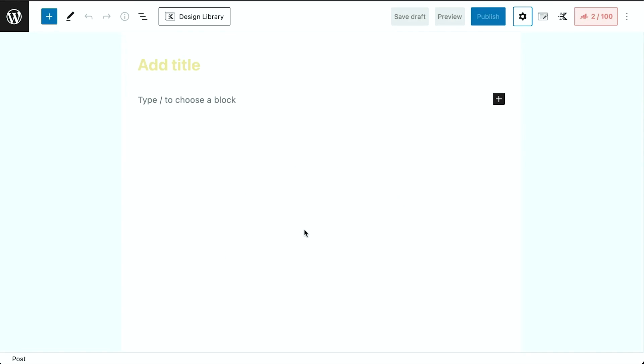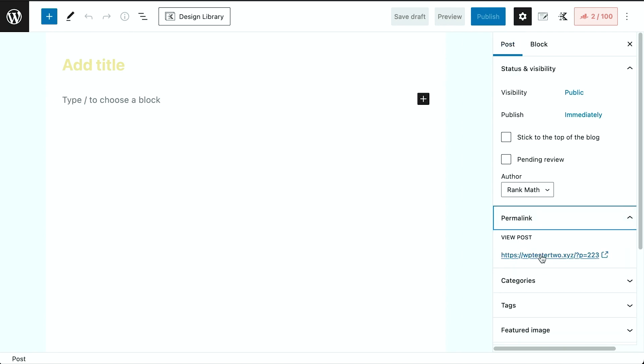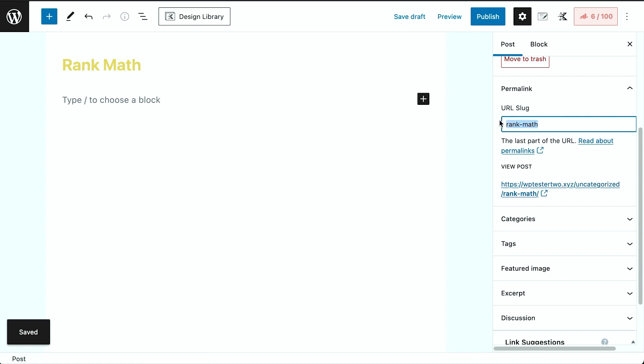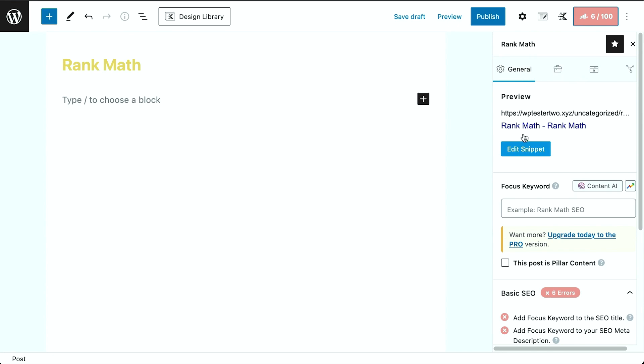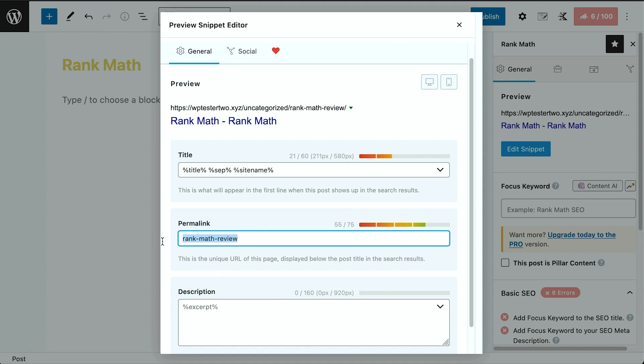If you're on the WordPress block editor, you can change the URL slug by clicking the gear icon at the top right, selecting Post, and you'll see the permalink option there. Similar to the classic editor, you have to type a title and save as draft before editing the URL slug. You can also change the URL slug through Rank Math by clicking the Rank Math tab, then under General, clicking Edit Snippet to see the permalink editing option.